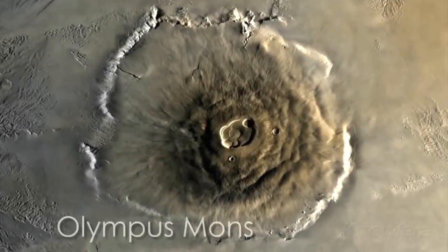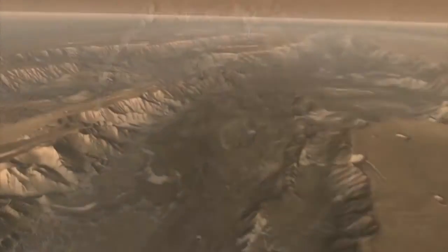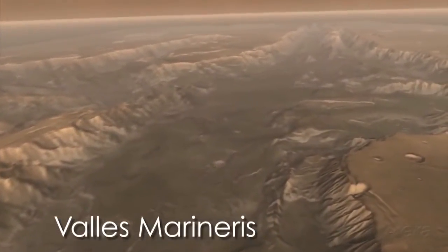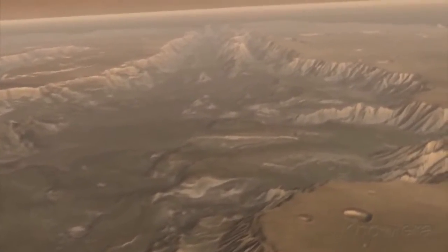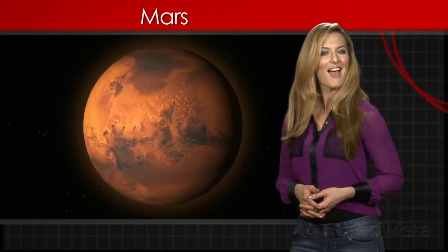Mars has some interesting features, including the tallest volcano in the solar system. The lowest location on Mars is four times deeper and ten times longer than Earth's Grand Canyon. While we haven't found any Martians, the Red Planet continues to spark the imagination of Earthlings everywhere.